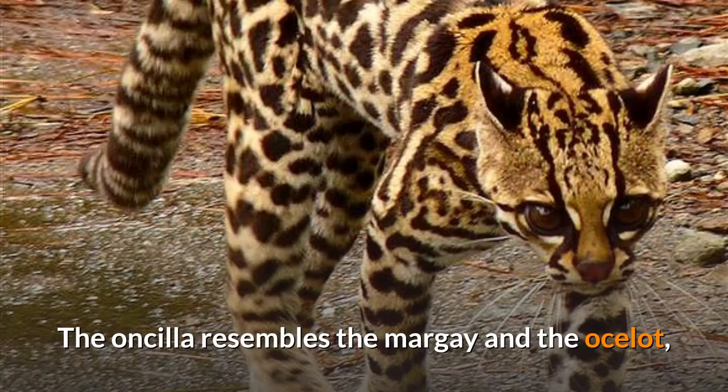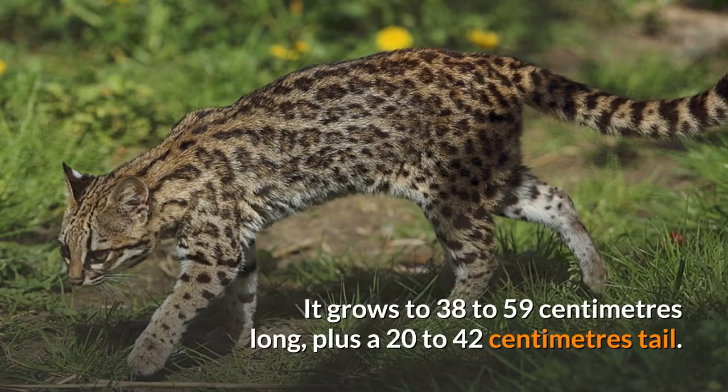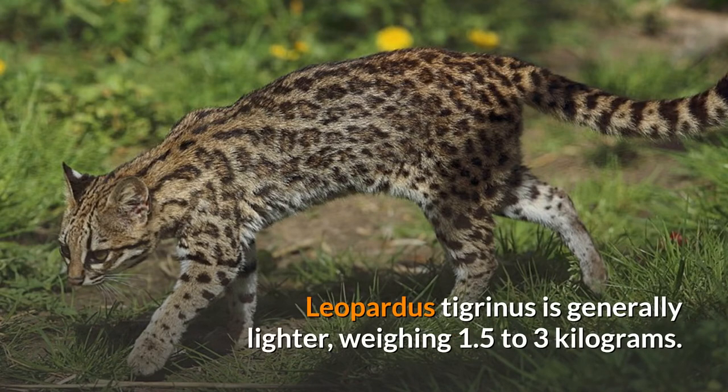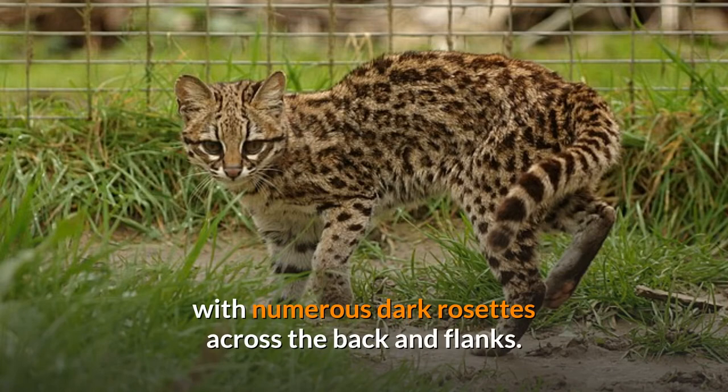The Oncilla resembles the margay and the ocelot, but it is smaller, with a slender build and narrower muzzle. It grows to 38 to 59 centimeters long, plus a 20 to 42 centimeter tail. While this is somewhat longer than the average domestic cat, Leopardus tigrinus is generally lighter, weighing 1.5 to 3 kilograms. The fur is thick and soft, ranging from light brown to dark ochre, with numerous dark rosettes across the back and flanks.